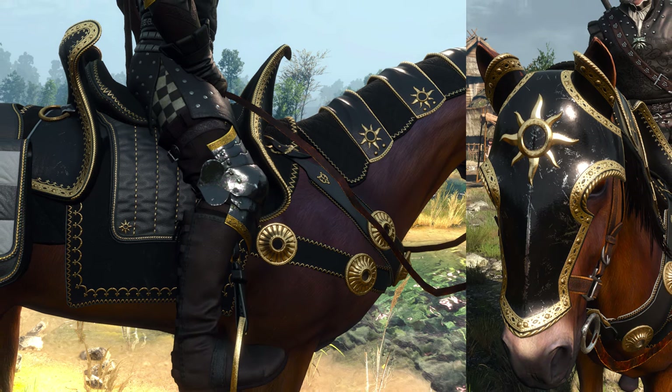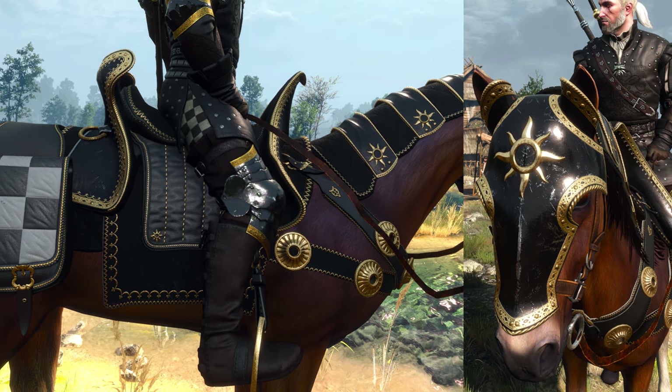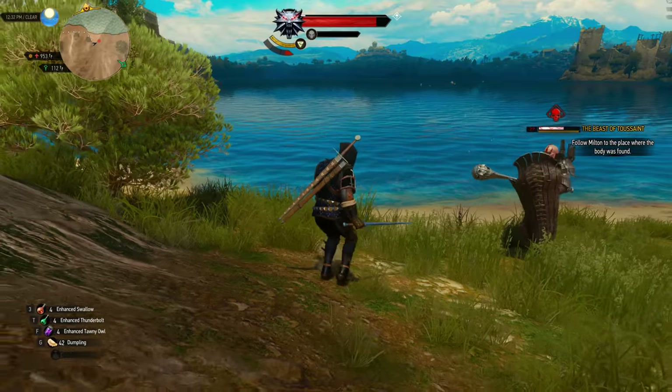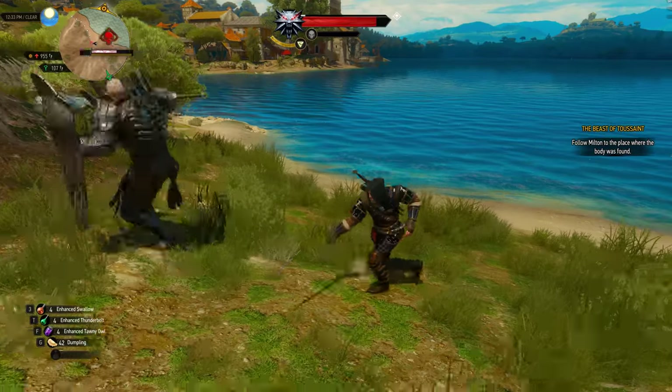The Nilfgaardian one also has one of the best looking saddles and blinders in the entire game, as far as I'm concerned at least. And yeah, time to move on to number two, and for that we go all the way to Blood and Wine.